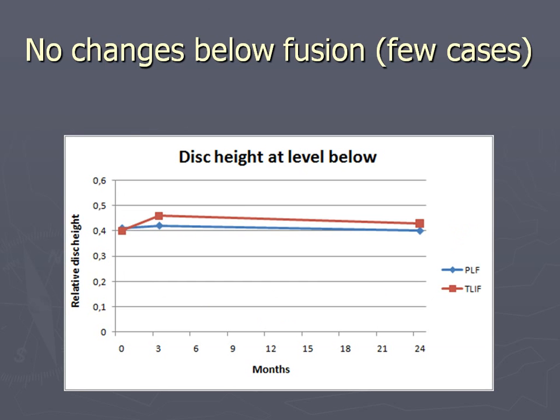In a few cases - four or five - we could not show any effect on the segment below, again maybe indicating it's not the fusion but the posterior structure, because at the level below you don't disrupt as much as the one above.